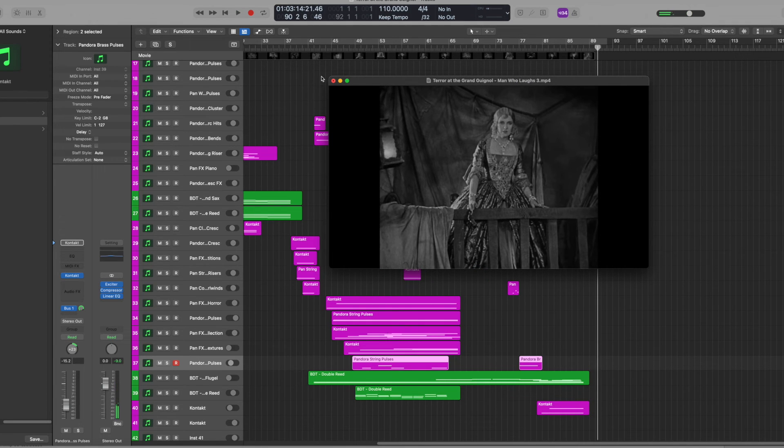That's pretty much the breakdown of how these two libraries worked together to create this track. Now let's watch the whole clip from start to finish.